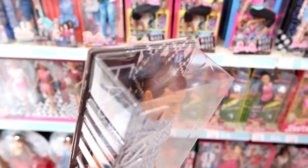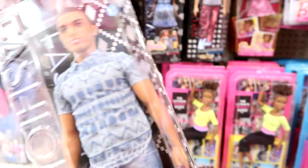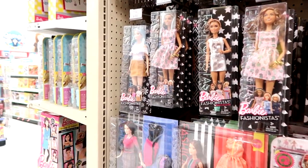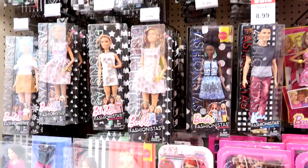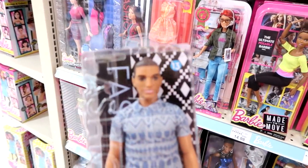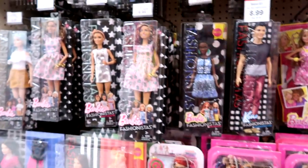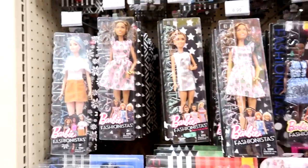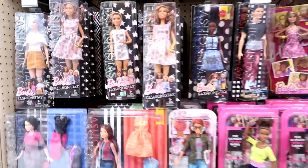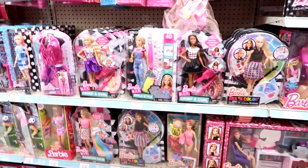Look who they finally have — Man Bun Ken, but I'm not going to get him because he's the only one I have left. His official name is Distressed Denim. Why don't they give them real names? I'm not a fan of man buns — I'll admit it. If you have a man bun though, you're cool — it's just not my thing.